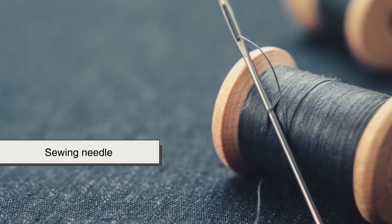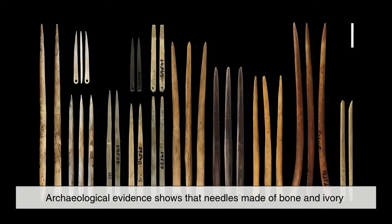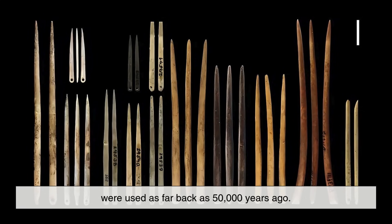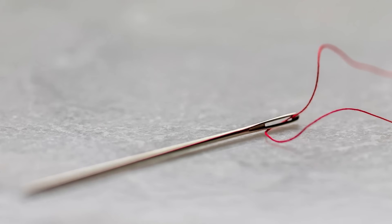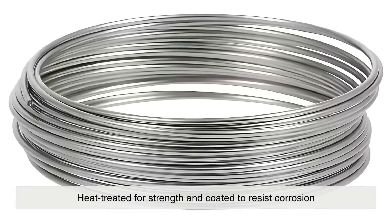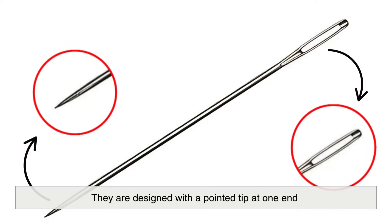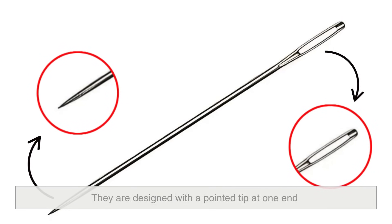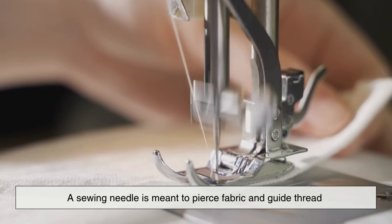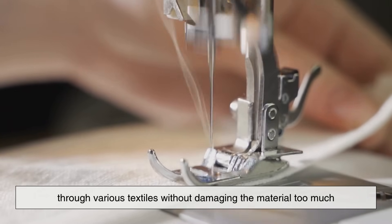Let's start with the sewing needle, a tool as old as civilization itself. Archaeological evidence shows that needles made of bone and ivory were used as far back as 50,000 years ago. Today's sewing needles are typically made from high-carbon steel wire that's heat-treated for strength and coated to resist corrosion. They are designed with a pointed tip at one end and an eye at the other for threading.